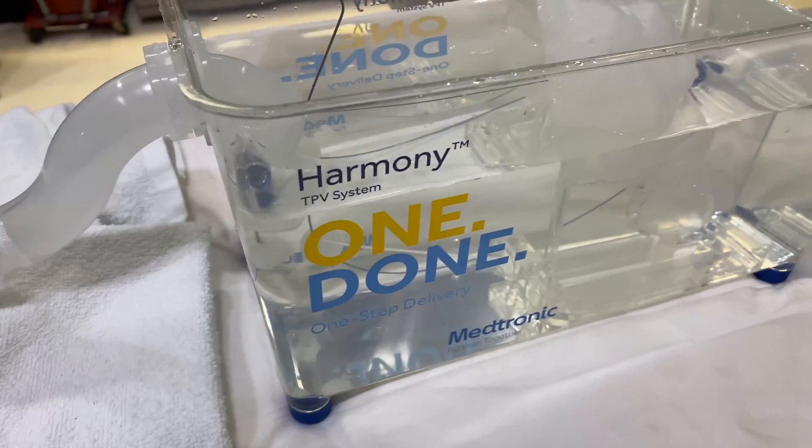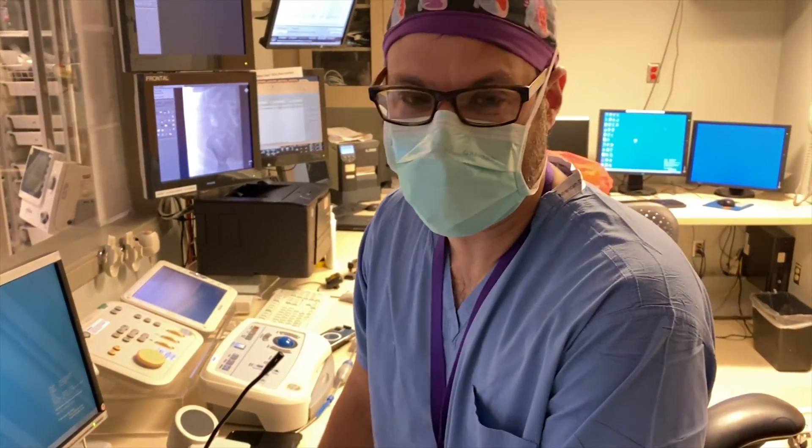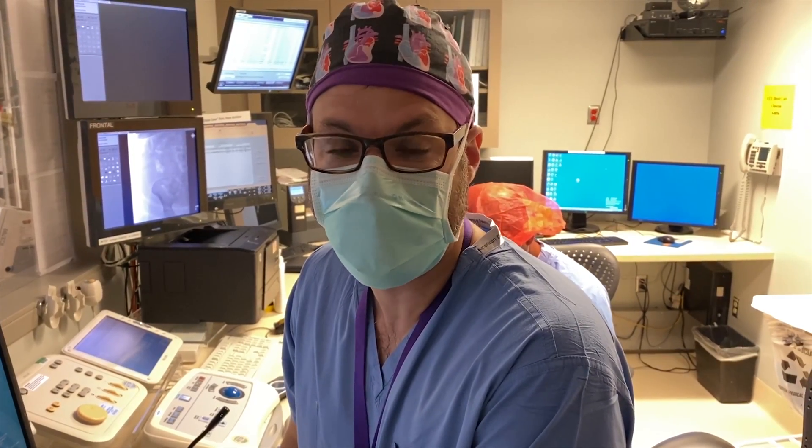We're excited to be able to offer this type of technology to this patient population in the Pacific Northwest. This type of procedure is not yet widely available in the United States, and the University of Washington is one of the early adopters of this technology, so we're really fortunate to have access to it. That case went great — I'm very pleased with the result and really excited to continue our program and help patients move forward.